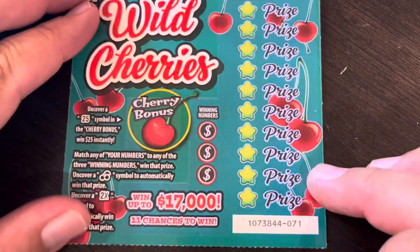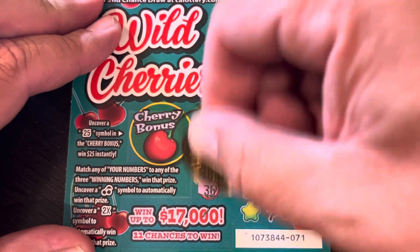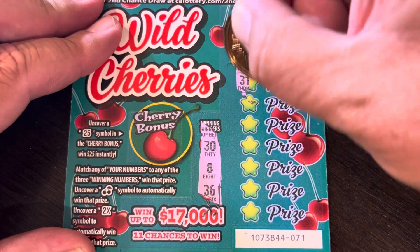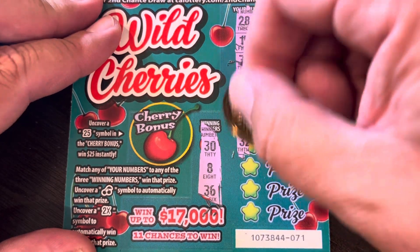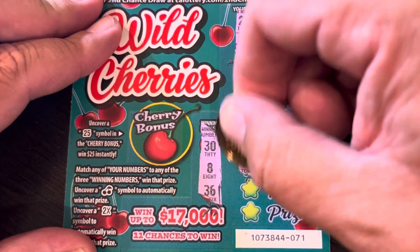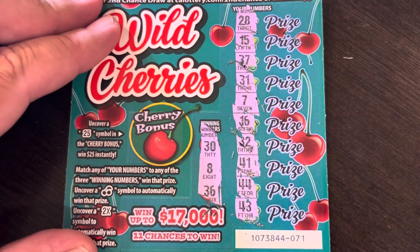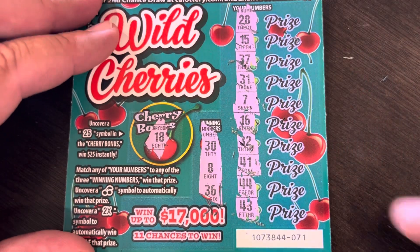We got three of these left. Next ticket: 36, 30, and 8, 28, 15, 37, 31, 7, 16, 32, 41, 44, 43. Bonus number: 18. No win.